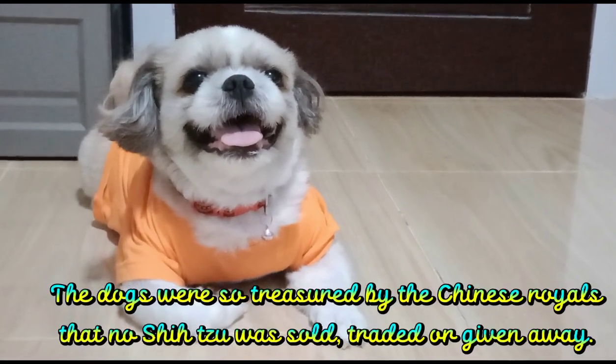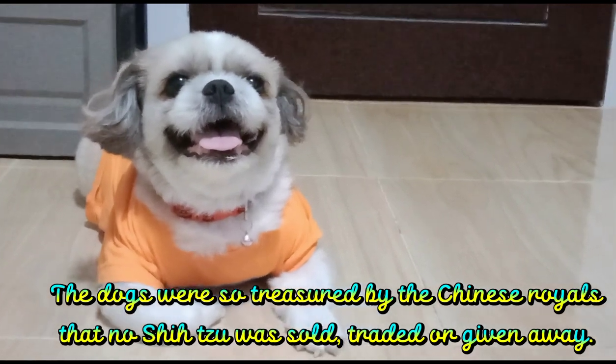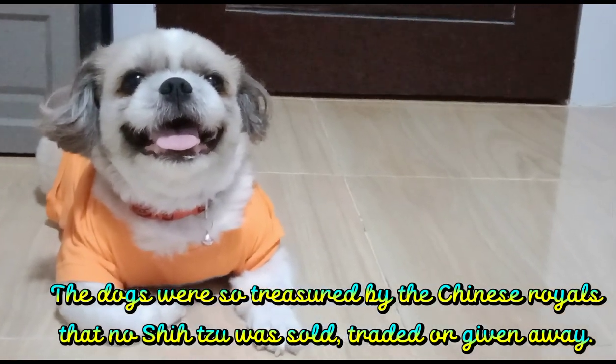The dogs were so treasured by the Chinese royals that no Shih Tzu was sold, traded, or given away.